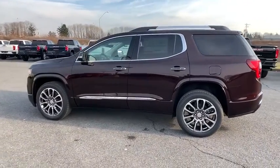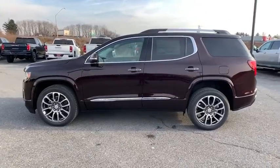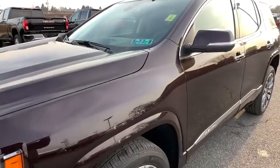Fog lights, electronic stability control. This isn't just a vehicle, it's an experience. So stop in for a test drive today.